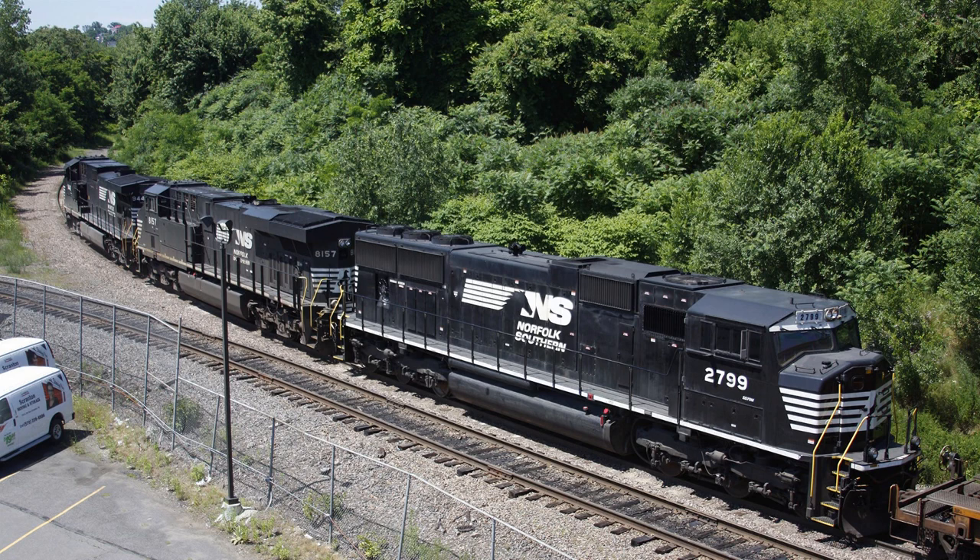Moving to page two: the three SD70Ms that NS got from the Susie Q — technically acquired from Progress Rail, who got them back from the New York Susquehanna and Western. I made a mistake earlier saying they were numbered between the M-2s and the SD60Ms; it was actually between the M-2s and the SD75Ms. Anyway, they're numbered 2797 to 2799 — three SD70Ms acquired from the New York Susquehanna and Western via Progress Rail in 2014.